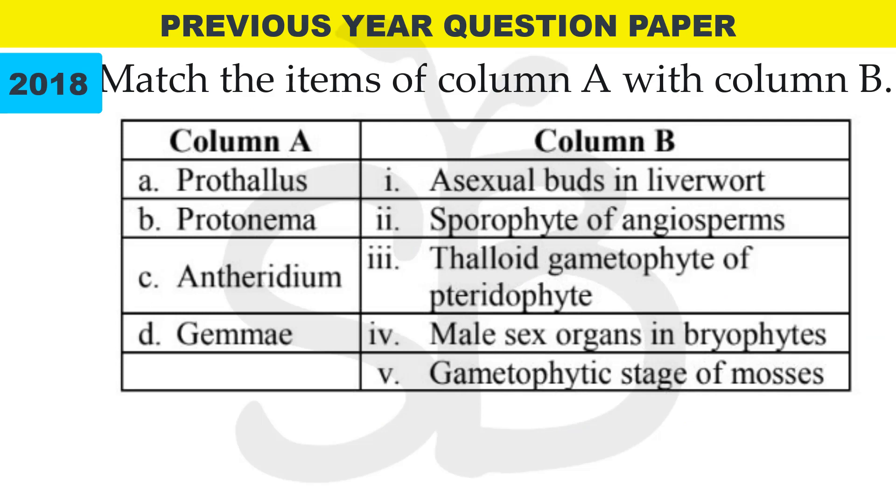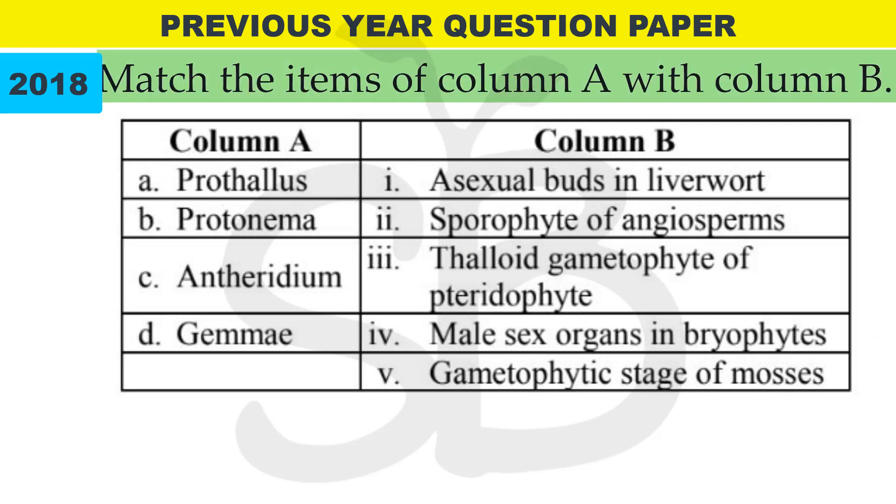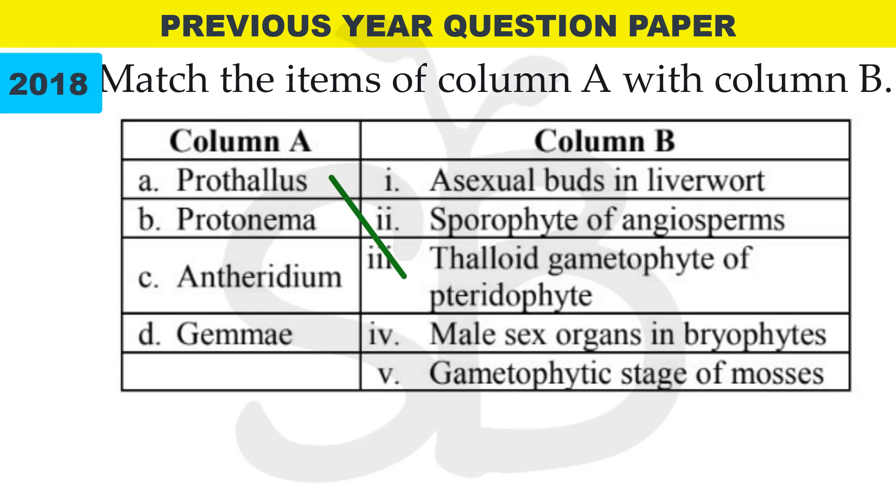In 2018 annual exam: match the items of Column A with Column B. Prothallus — thaloid gametophyte of pteridophyte. Protonema — gametophyte stage of mosses. Antheridium — male sex organs in bryophytes. Gemmae — asexual buds in liverworts.